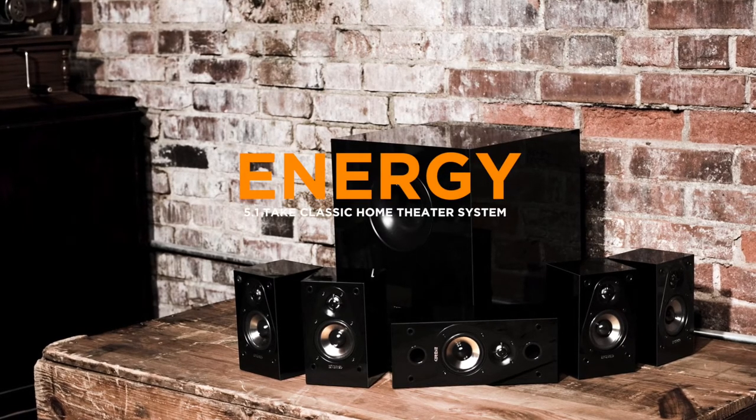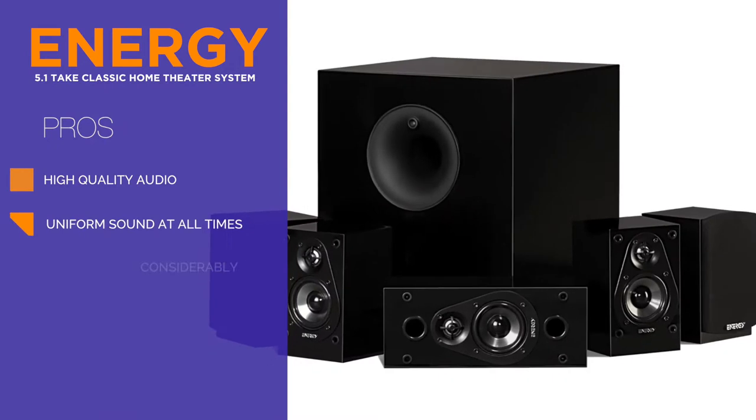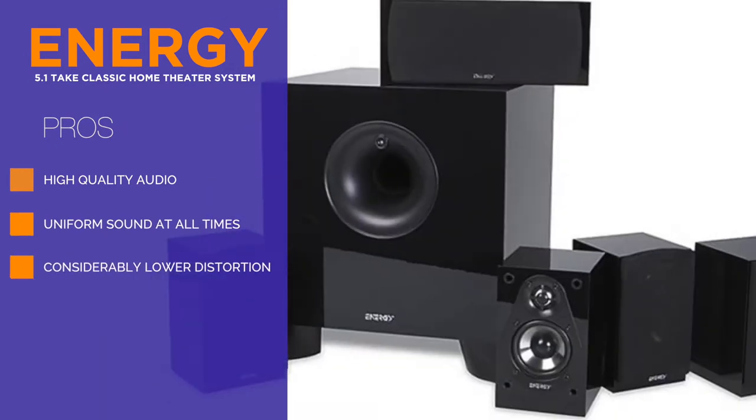This is the ENERGY 5.1 Tate Classic Home Theater System. It consists of four two-way speakers, one center channel speaker, and a subwoofer unit with an 8-inch driver.